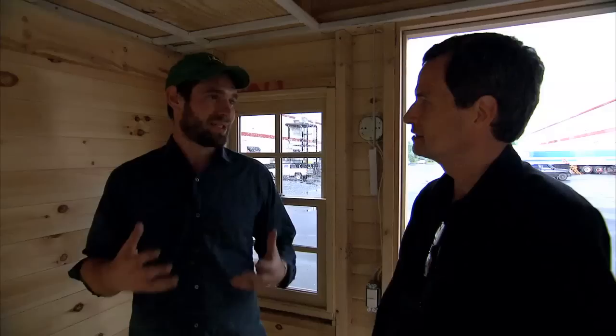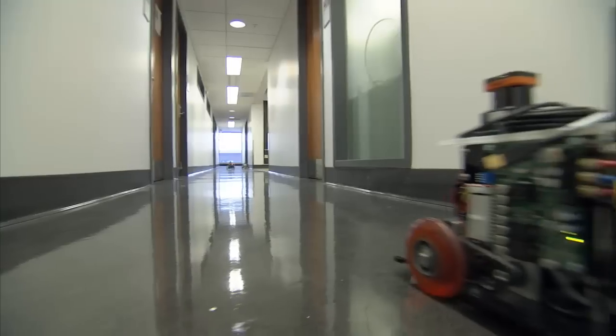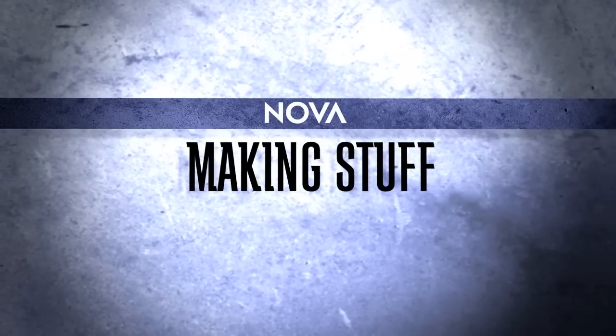Welcome to the future! Discovering the bold new shape of things to come. An all-new Making Stuff, coming this fall on NOVA.